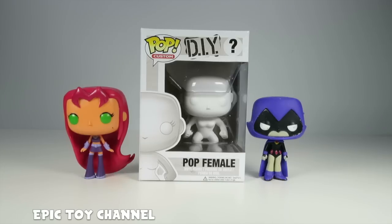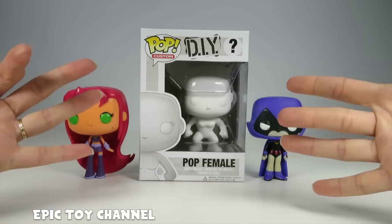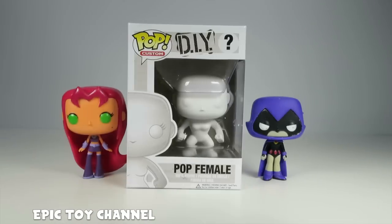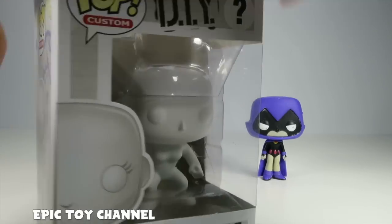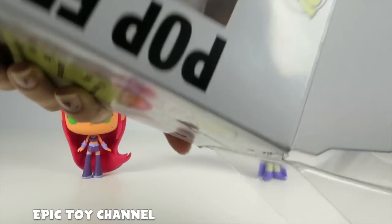Hey guys, thanks for watching Epic Toy Channel. I'm Cassie and today we've got another DIY Pop Character. Let's bust this lady out of here and get started on her transformation.